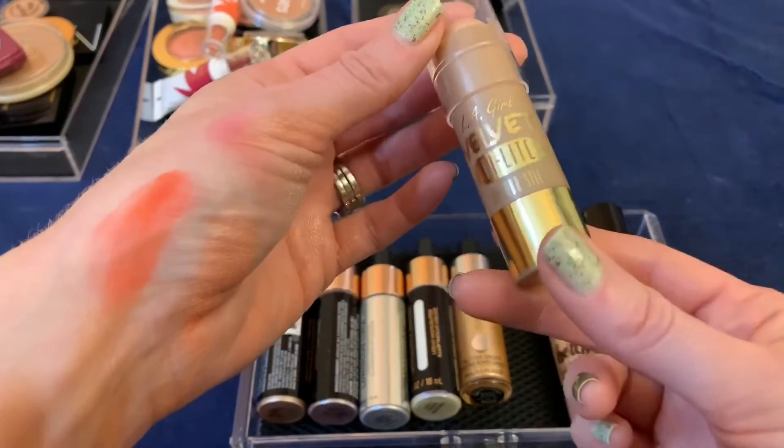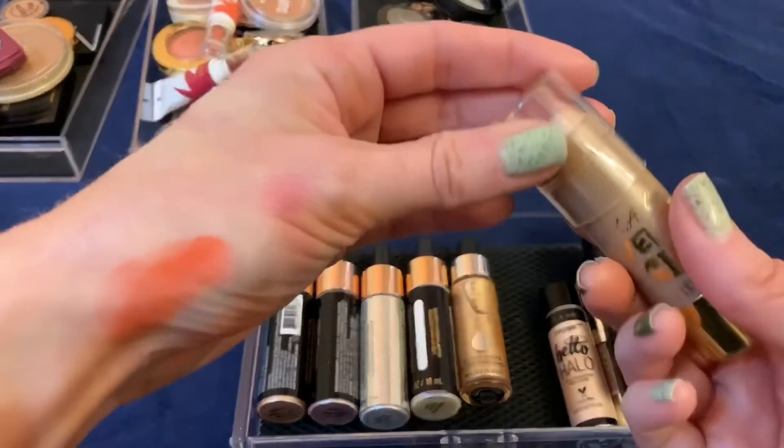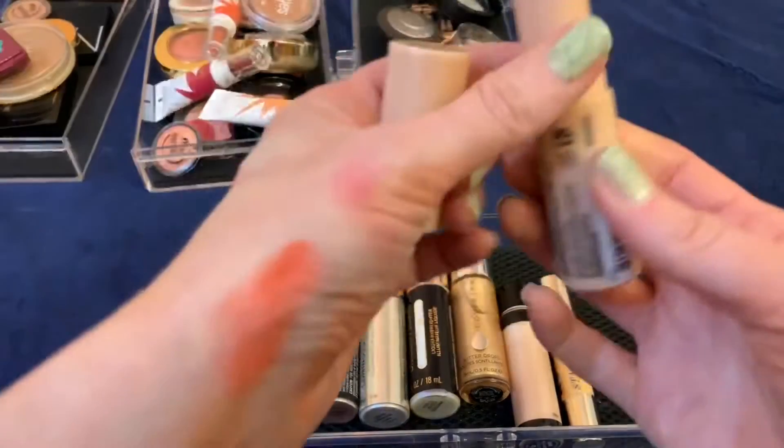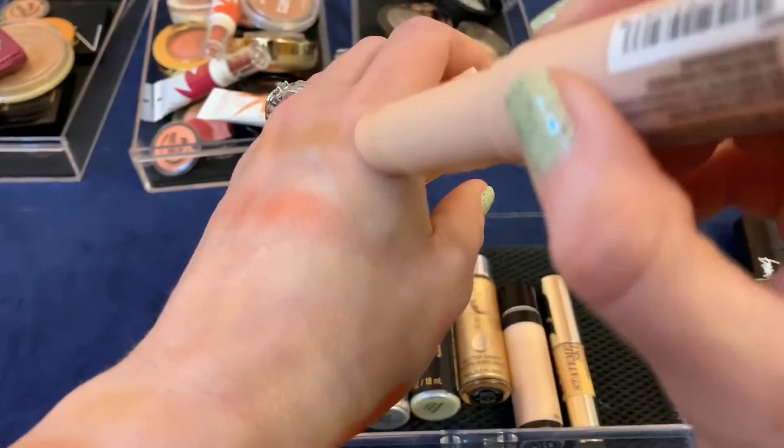I'm going to get rid of this LA Girl velvet stick — it's nice but it tugs on the skin a little bit too much. I much prefer this one: my Next Dose of Dew. It's really beautiful, nice and smooth, and doesn't tug on the skin at all, so I'm going to keep this one.